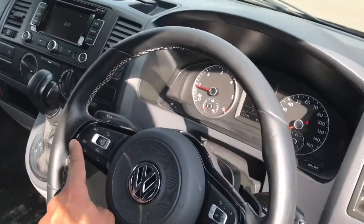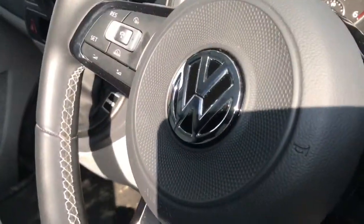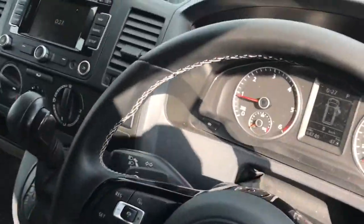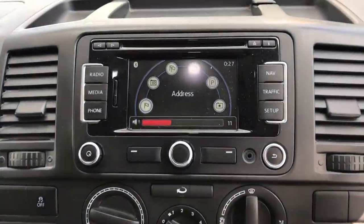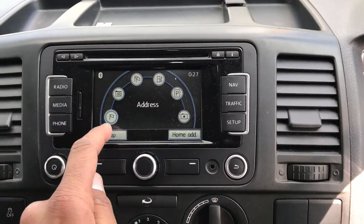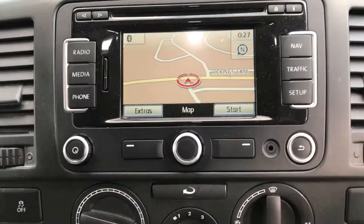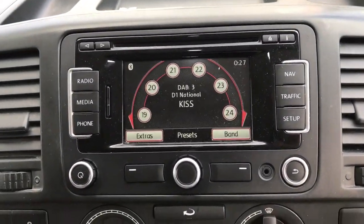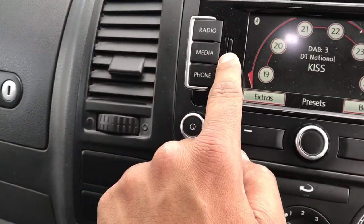Looks superb. The functions can't be enabled as it's a 2015-onwards steering wheel, as you can see. Here we have what we've fitted ourselves — a Maranello screen. The good thing about the screen is it's got navigation in there as well, genuine Volkswagen. It's also radio DAB.